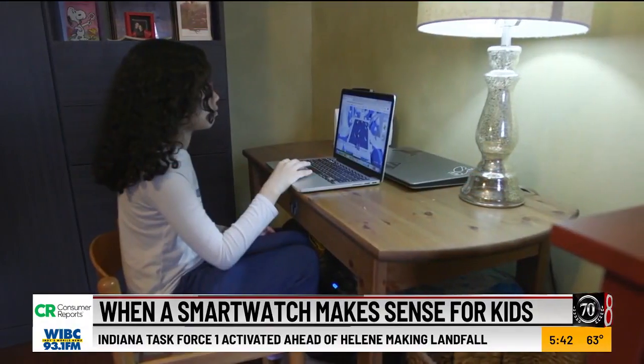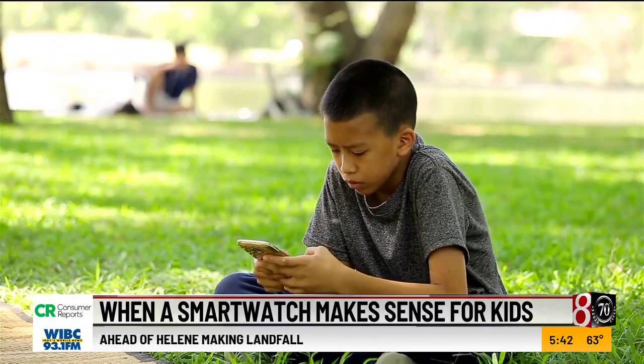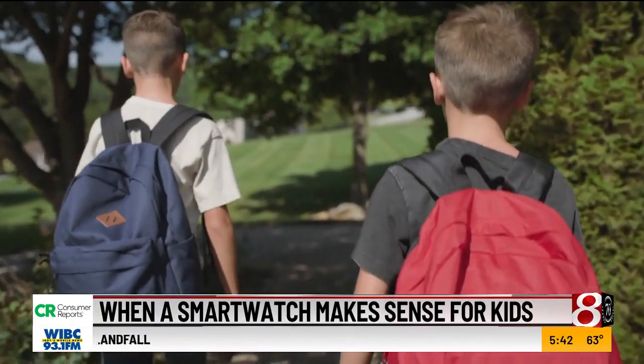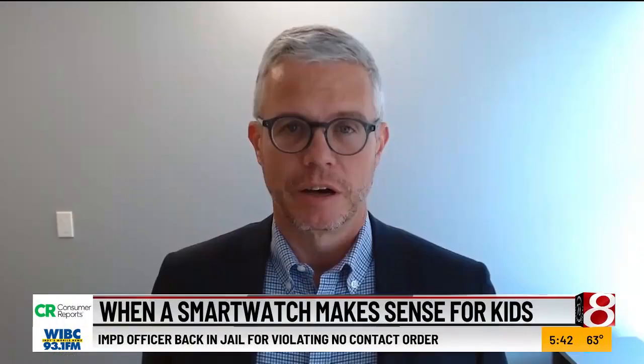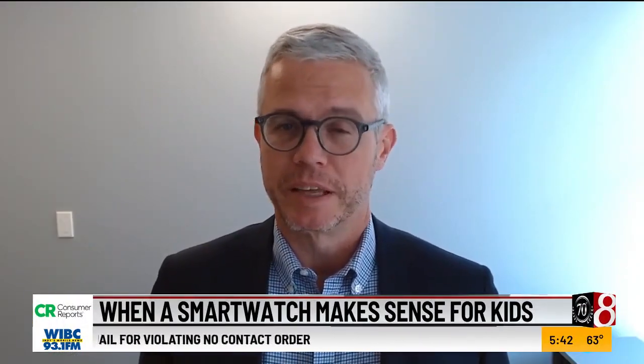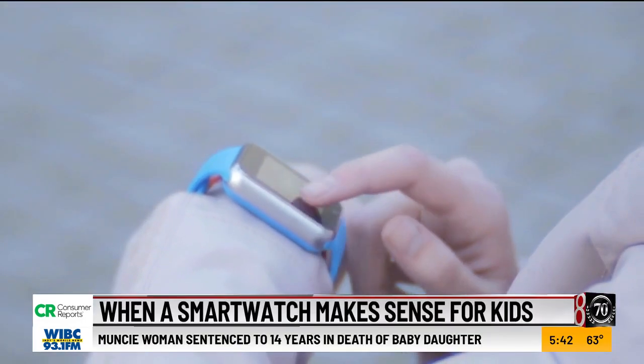If you're not ready to hand your kid their first feature-filled smartphone just yet but want them to stay in touch as they grow more independent, you are not alone. My kid was going to middle school and I wanted to have some way to get in contact in the event of an emergency. I also like to be reassured that I can track their location and see where they are.